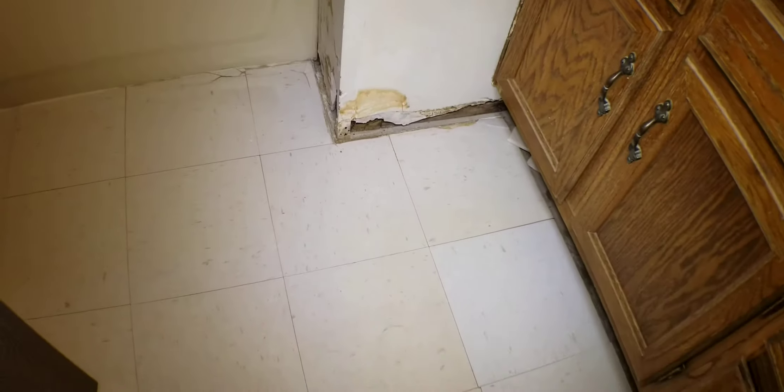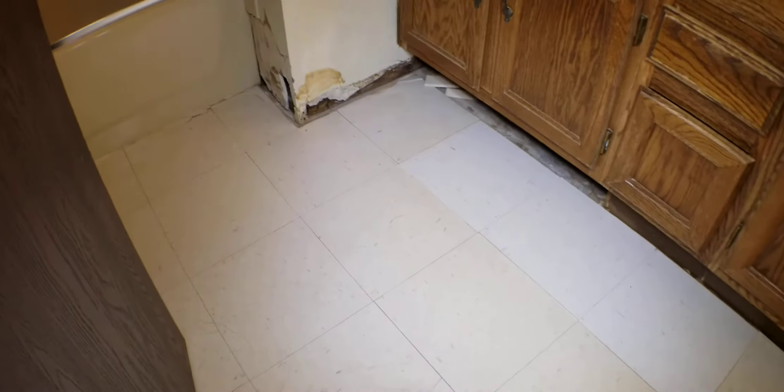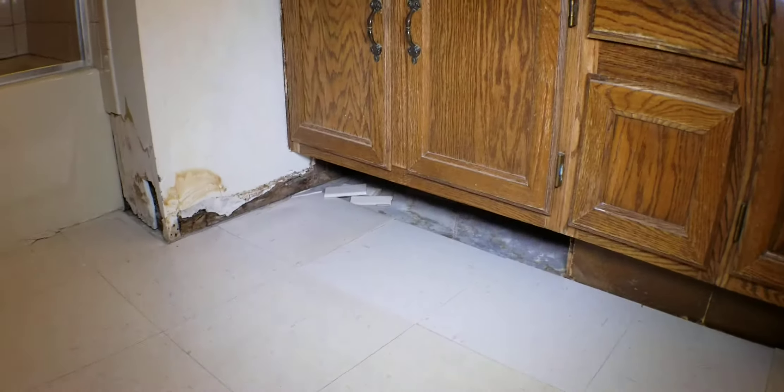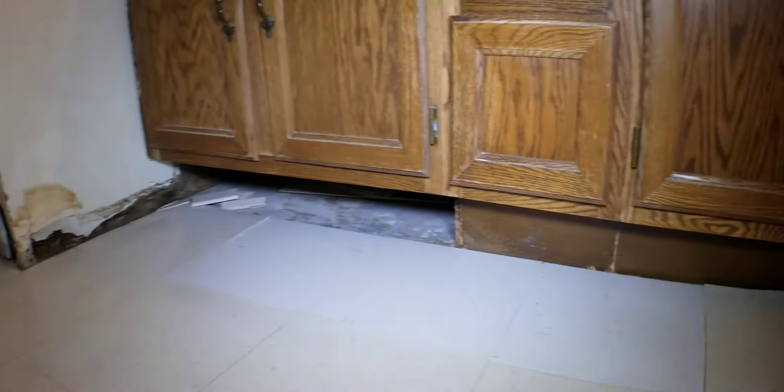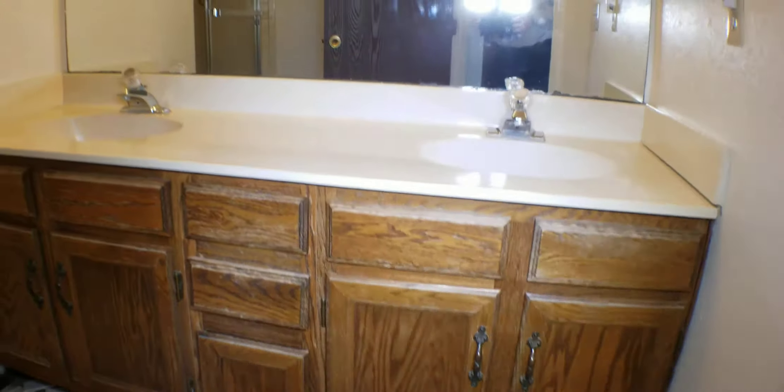There appears to be another up-duct if that's indeed what it is. That's all rusted out and needs to be replaced — not uncommon. This area actually looks pretty decent, but the worst part is the water damage from the other side, which caused all this damage.